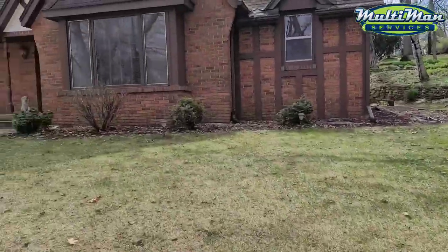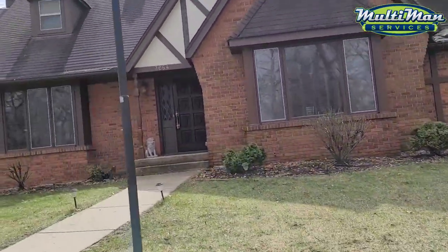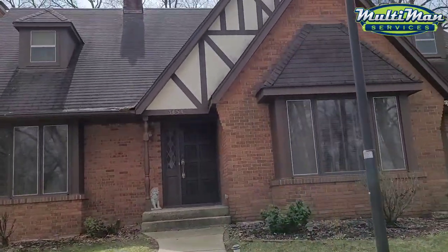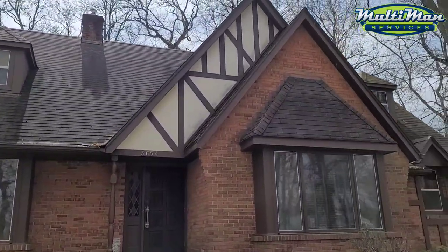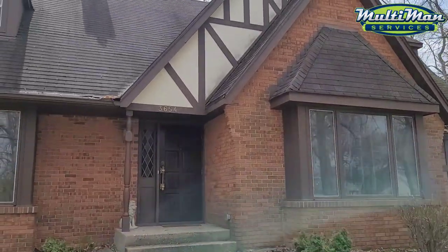As far as curb appeal goes and sprucing up the white areas on your home, we do a gentle detergent wash. Our cleaner will actually melt away any mold or algae, turn it brown, and then it'll disappear — so we don't have to worry about any high-pressure damage to your painted surfaces. It's a super effective process.